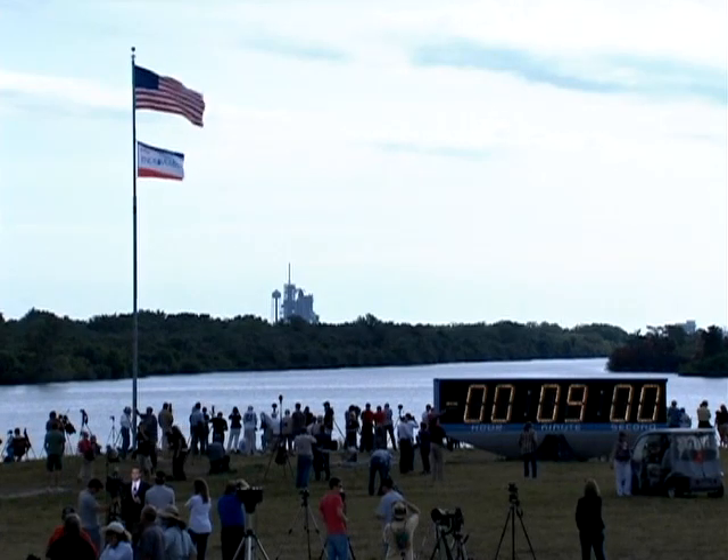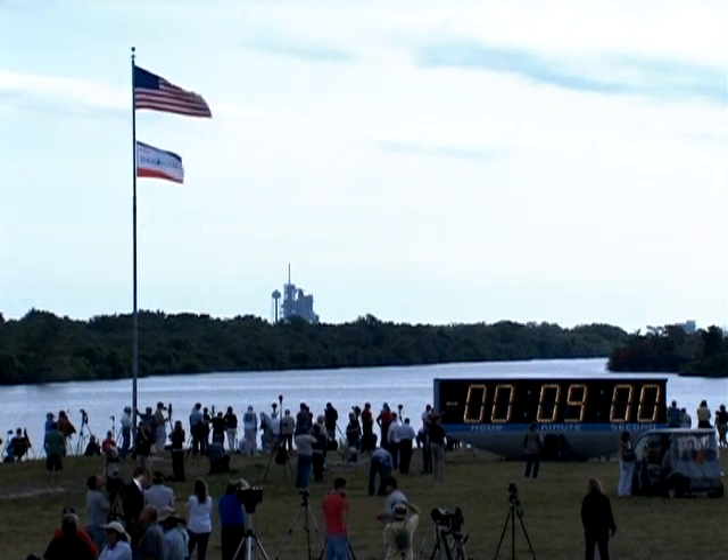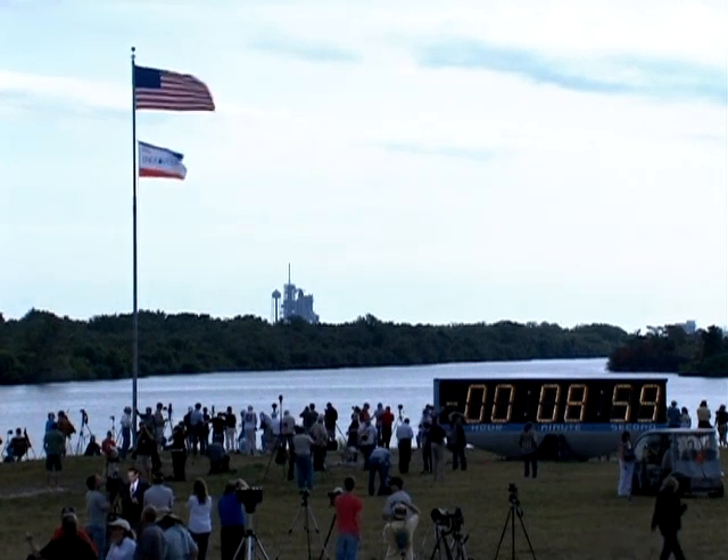The countdown clock will resume on my mark. Three, two, one, mark. T-minus 9 minutes and counting.